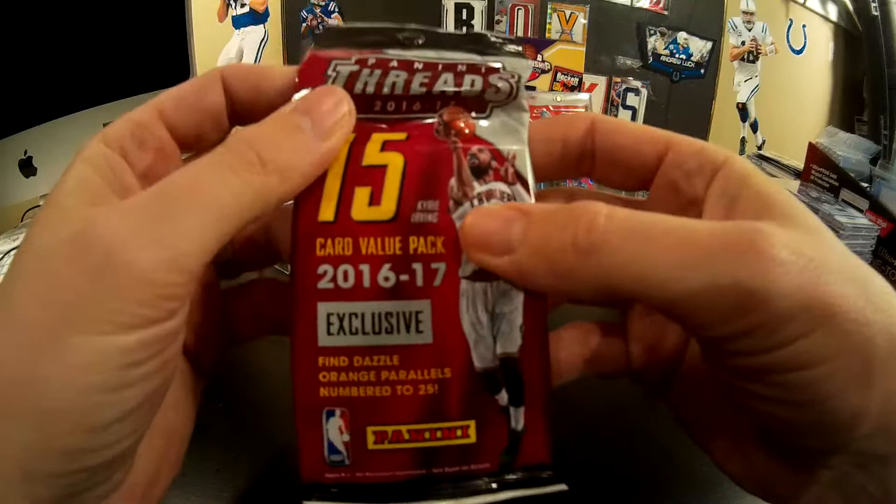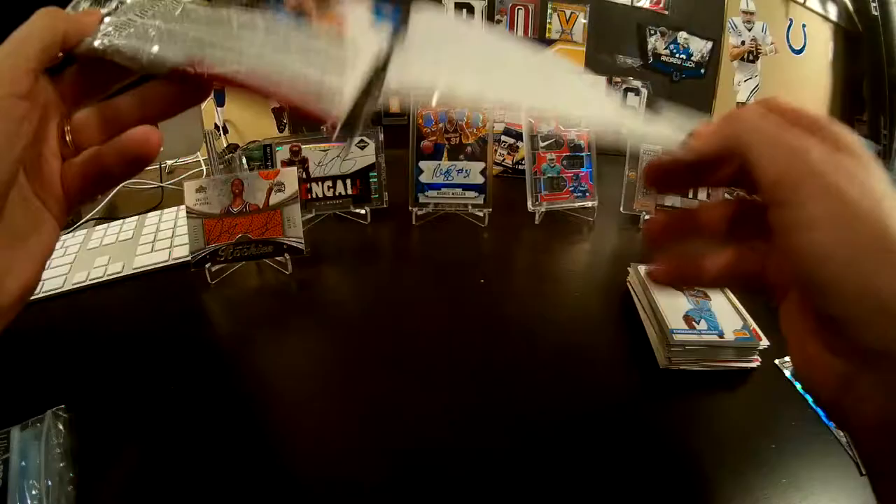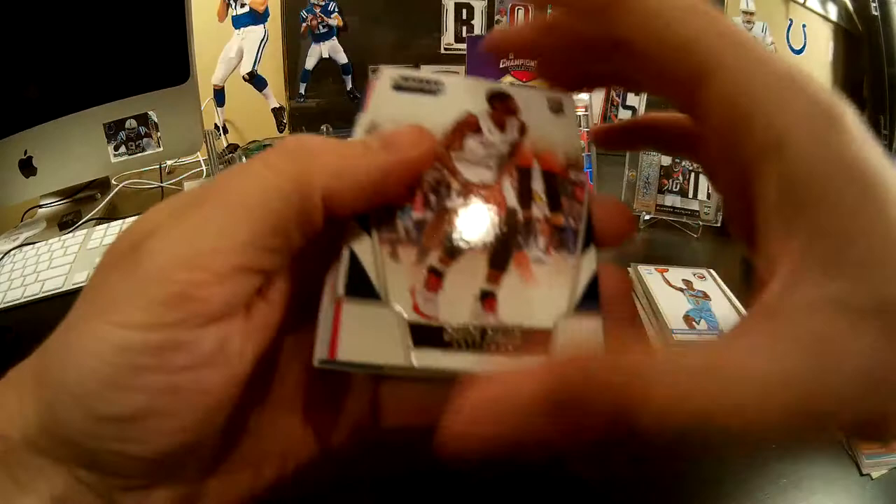This is my first pick in the draft. Carter went after the hit, and I went after what I thought was the best pack — just because it says it can have rare orange parallels. Anything that has a rare parallel of some kind gives us a chance. Last pack, here we go.